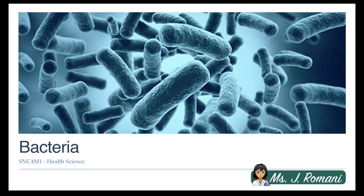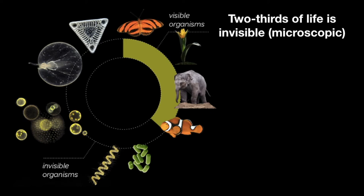Hi everyone, this is Ms. Romani and today we're going to be learning about bacteria. For a long time before microscopes were invented, scientists thought that nature was actually made up of only those organisms that we can see. But today we know better. We know that at least two-thirds of life on Earth is actually made up of microorganisms, and most of them are bacteria.